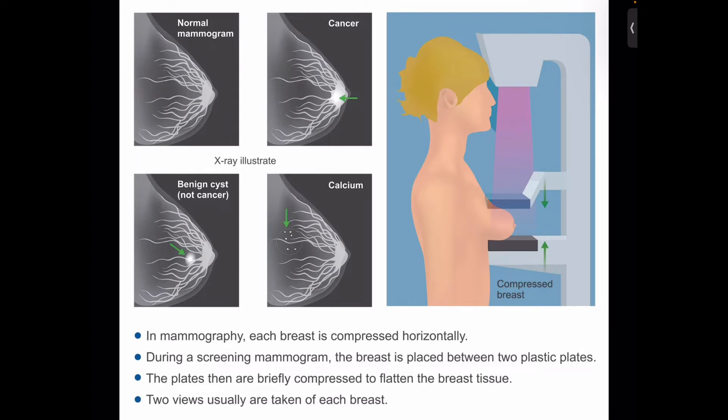Mammograms can also be used to check for breast cancer after a lump or other sign or symptoms of the disease has been found. This type of mammogram is called a diagnostic mammogram. Besides a lump, signs of breast cancer can include breast pain, thickening of the skin of the breast, nipple discharge, or a change in breast size or shape.